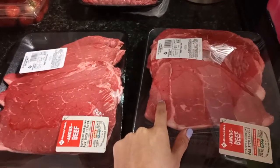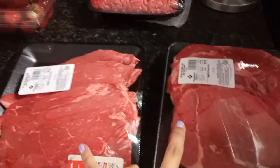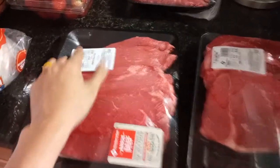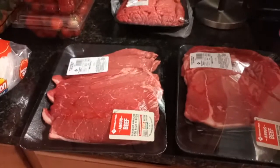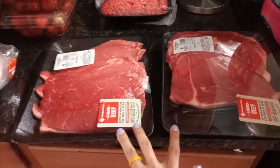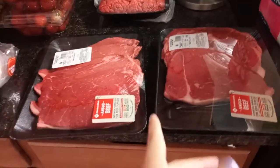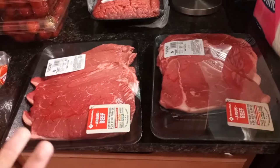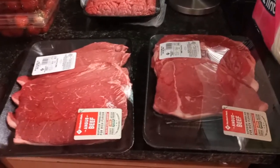Next, I got the protein I'm going to be using for my meal prep. I got bottom round steak — both of these are Angus. This one was about $9.30 and this one was about $10. I thought that was a pretty good deal. Usually I try to find the top round, but they only had the bottom.